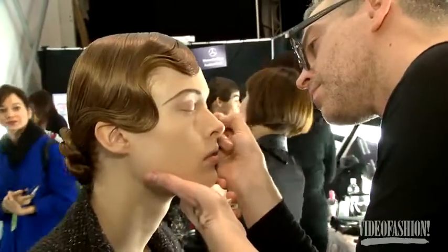The hair and makeup look was really all about this feeling of the 20s. It's a very strong finger wave and a very defined brow.